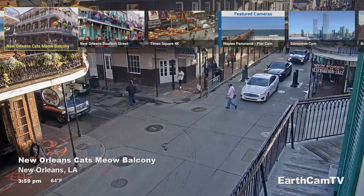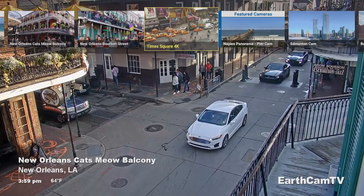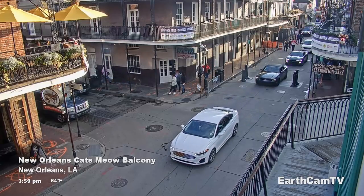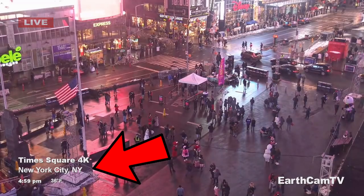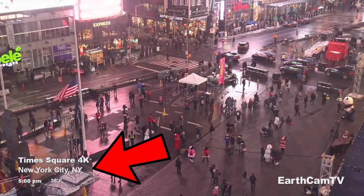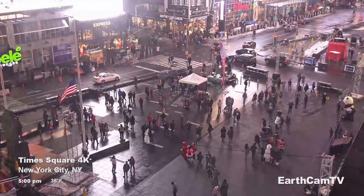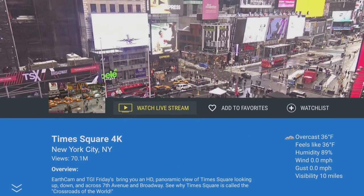If you press up on the remote, this will allow you to see the different cameras. Here we can see we're currently on this one, but if I want to go to Times Square, I can click on that. Within a couple of seconds we are now looking at Times Square in 4K. You also get to see the local time of the region you're looking at and the temperature of that area — 36 Fahrenheit at 5 p.m. If you press down on the remote, you get extra information: more weather details, information about the area, and top videos for that region. You can also add this camera to your favorites and watch list, though that is one of the premium features.